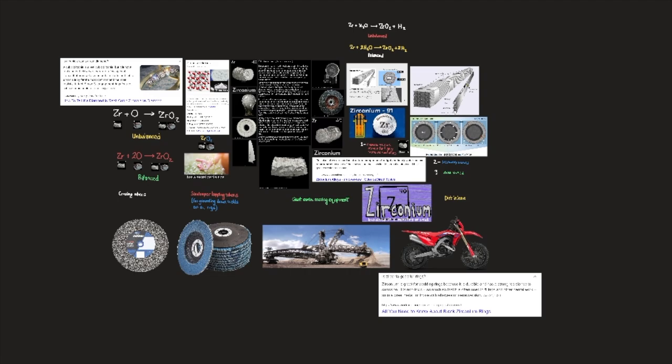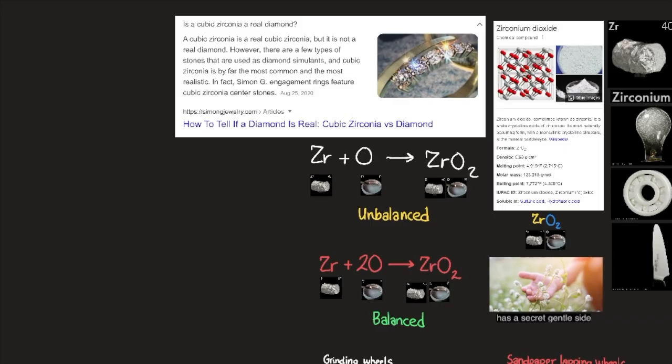But wait! Like many gruff and manly things, zirconium has a secret gentle side. Zirconium dioxide in cubic crystal form is what's known as cubic zirconia, or CZ — by far the most common simulated diamond. Is cubic zirconia a real diamond? A cubic zirconia is a real cubic zirconia, but it is not a real diamond.